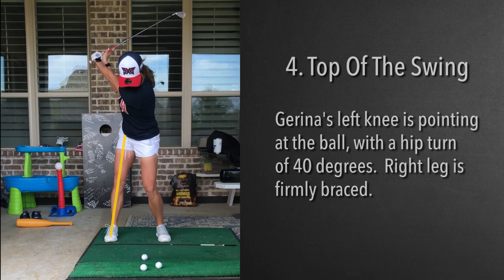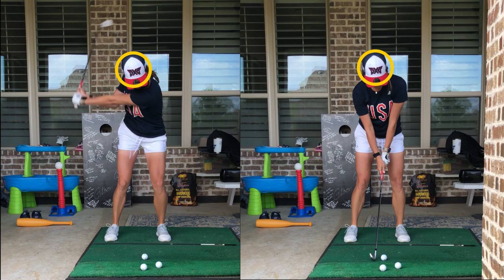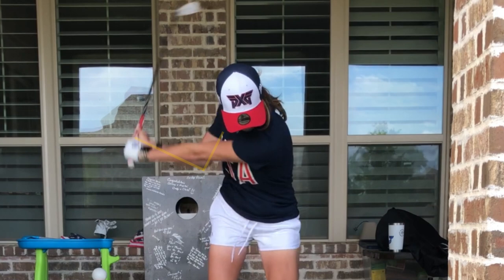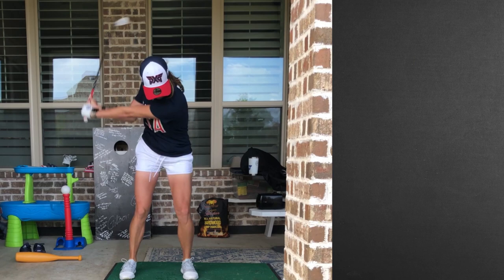As we watch Jarena come down, you'll notice that her head is still positioned in the same spot back here. Her right elbow is starting to get deep, which is an incredible indication of how much lag she gets on the club — lag meaning it's the last thing that's going to come through.